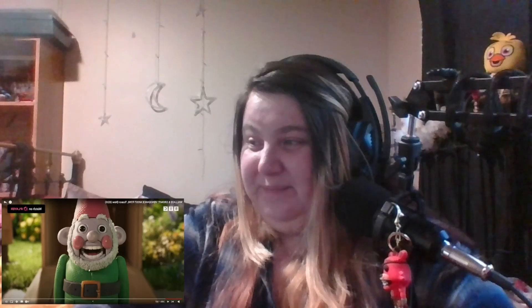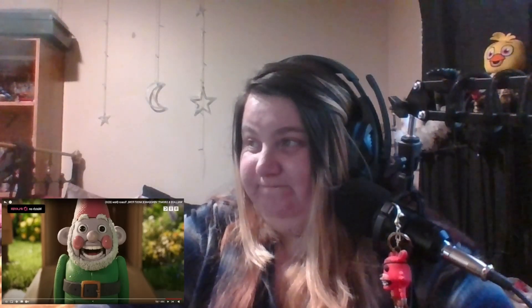That is horrifying. That is terrifying. It looks like it's going to watch you in your sleep. Gromit gets it. Gromit knows. Gromit is fully aware that this thing is going to haunt his dreams. He knows, and you know he knows.